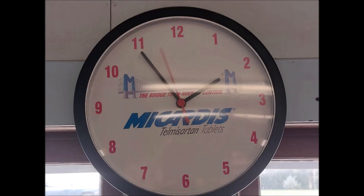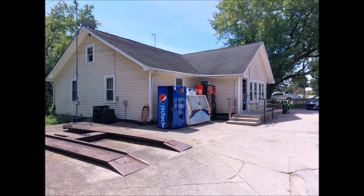These little store, gas station, general stores are amazing. Some of everything and the food is just always outstanding. Make you a sandwich, get what you want to drink, a load of gas or a bag of ice, and be on your way.